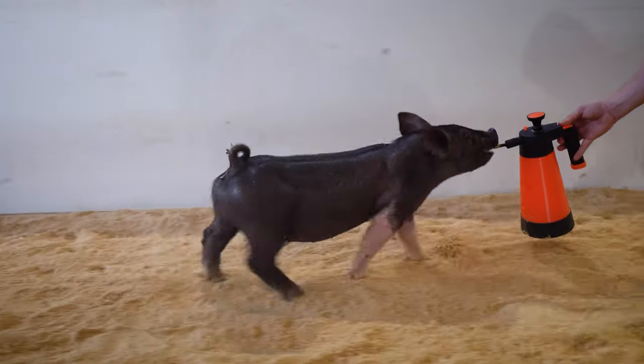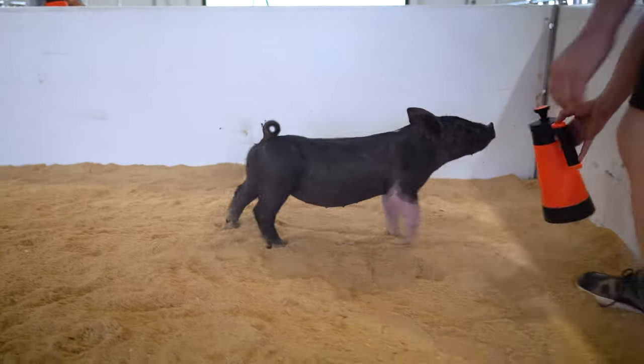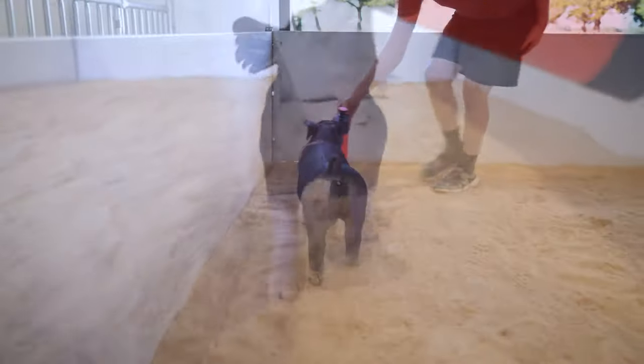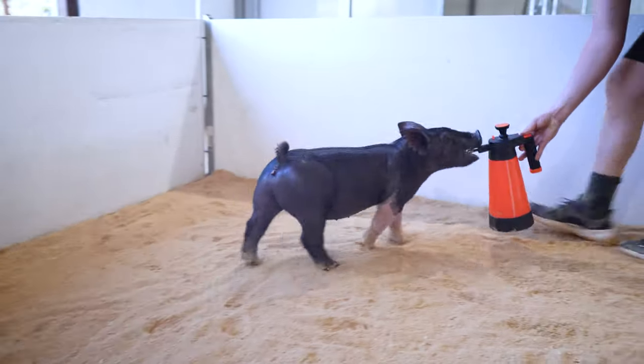8.1 is a great prospect in terms of a show gilt as well as a breeding sow when the job's done there. Here's one that is just really dense made — she's heavy boned, she's really thick in her inner muscle and in her overall skeletal makeup.